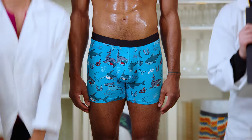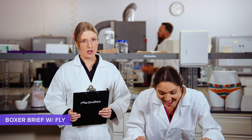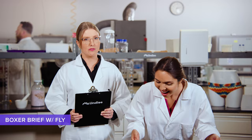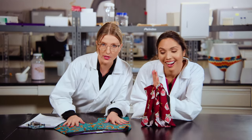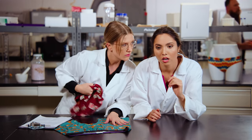Tammy! Up next, our Boxer Briefs with a contour pouch and functional fly. Let's start with the original — it's for those who prefer to storm the gate rather than climb the wall. What's on the other side of the wall? Moving on.